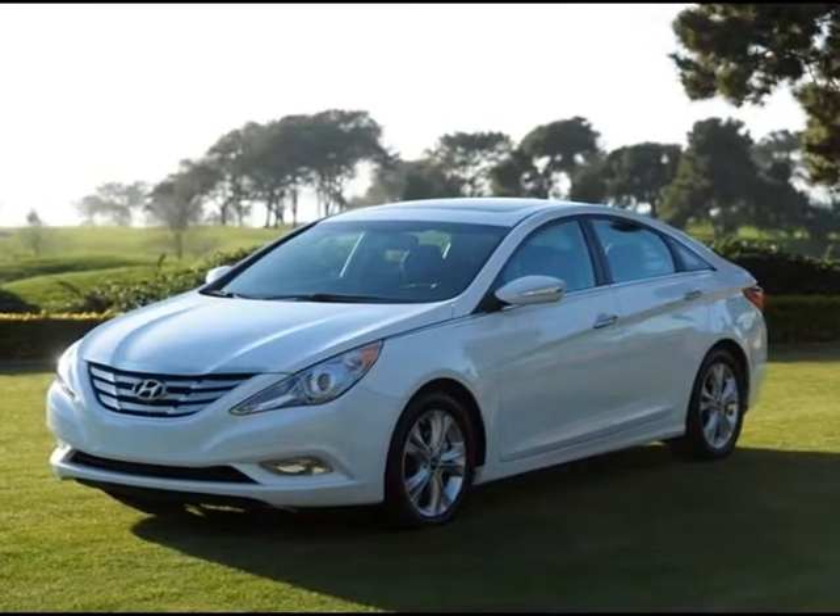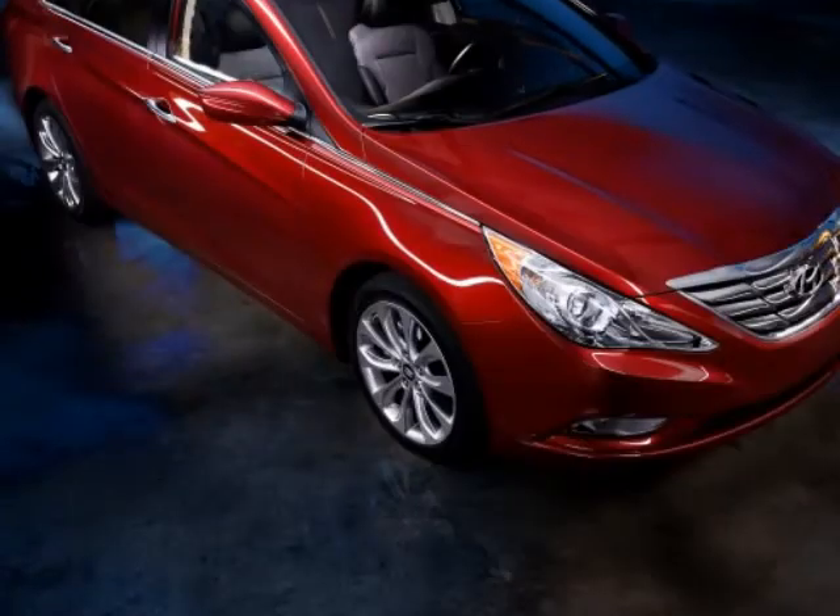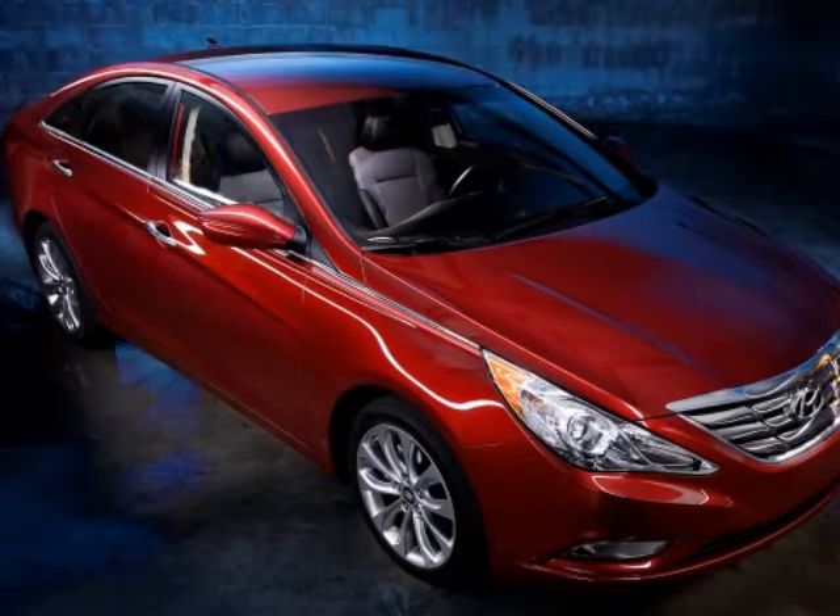We think you will love this new 2011 Hyundai Sonata 4-door sedan i4 Auto SE. It comes fully equipped with featured, fuel-efficient, bargain, and many other features.